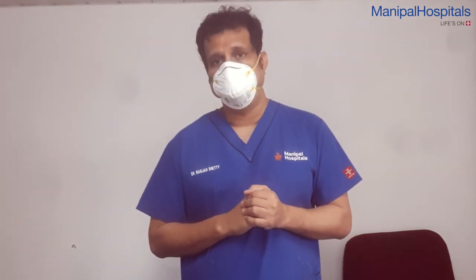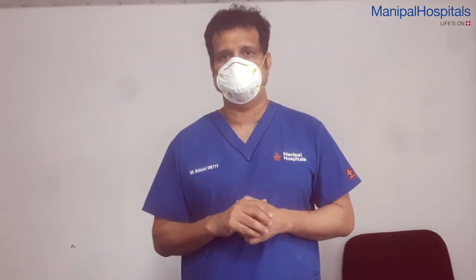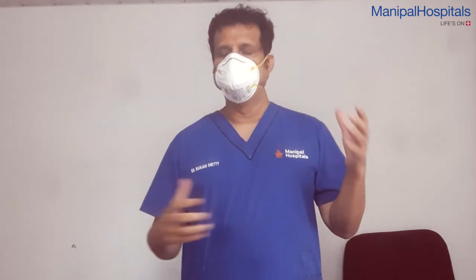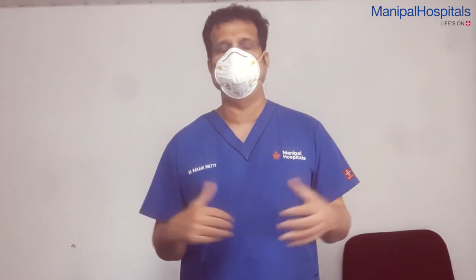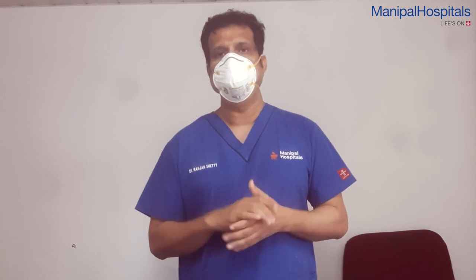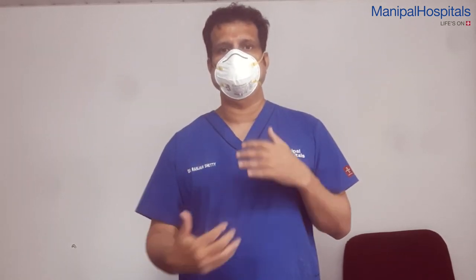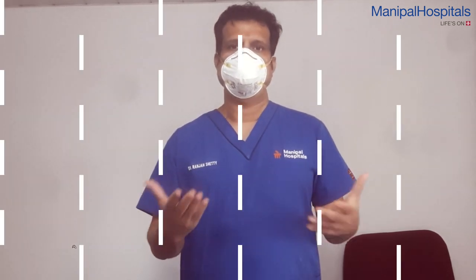Beware of happy hypoxia, where people may not realize that their oxygen saturation is coming down. Keep monitoring your saturation and use these optimal positions. You can switch between these positions and try to maintain each position as long as needed or as long as it's possible. Switch to other positions if it becomes monotonous or tough. Thank you.